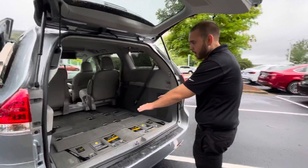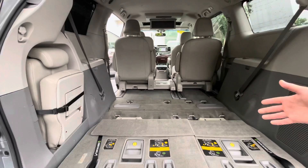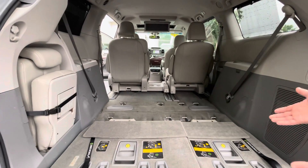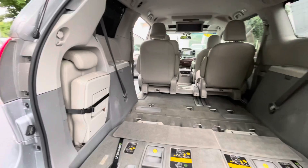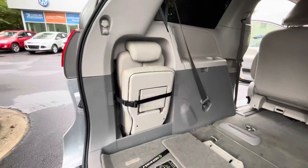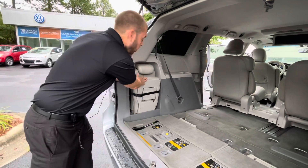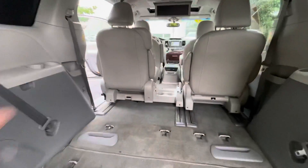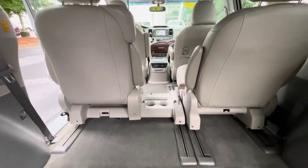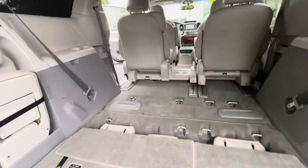It's going to have the stow and go in the third row, so if you need more room you can leave it down — it's going to lay super flat as you see — or you can pull them up to have eight passengers in this. This is the third seat right here and that's what's going to be able to go right in the middle. So say you just have five passengers and you want to lay this flat for lots of room, it's easy to do that.